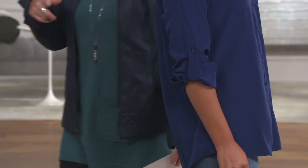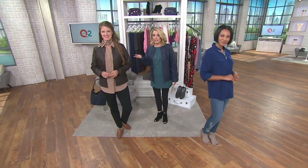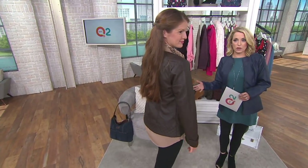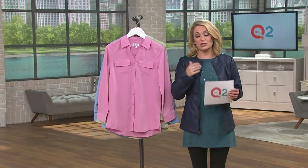It looks great on its own, and Stephanie has it on underneath our big deal today as a nice layering piece — which speaks to that weight we were talking about. It's not too thin, not too heavy or bulky, just right. At $34, if you have your Q card, you can spread payments over three months for $11.33 a month. Buy more, save more gives you $5 off each additional purchase, but that option goes away at the end of the day.